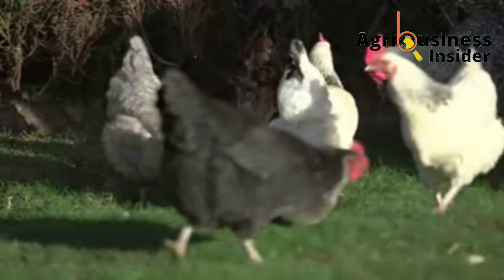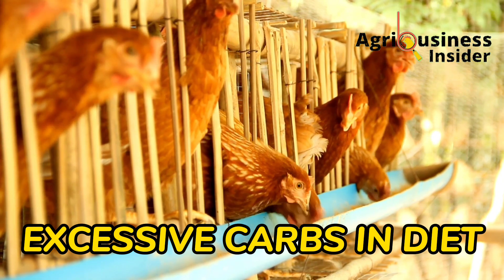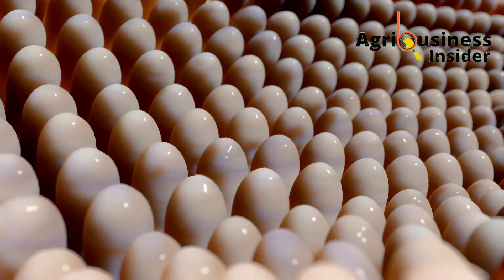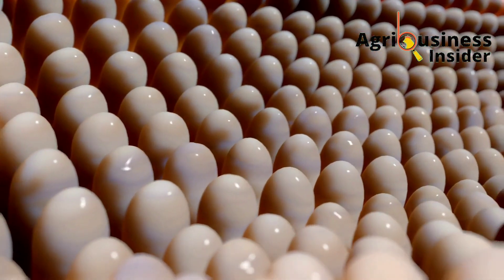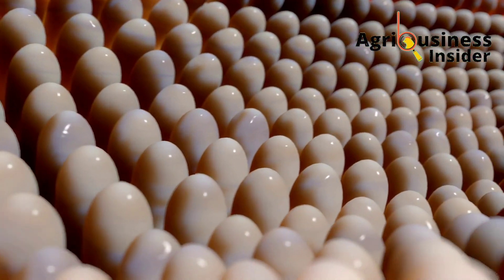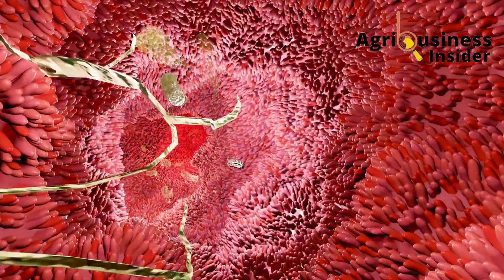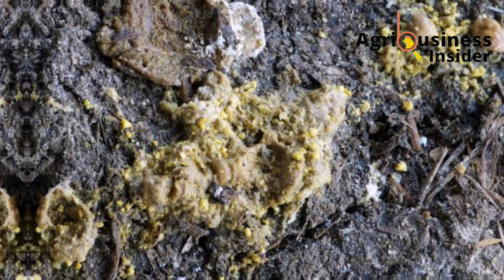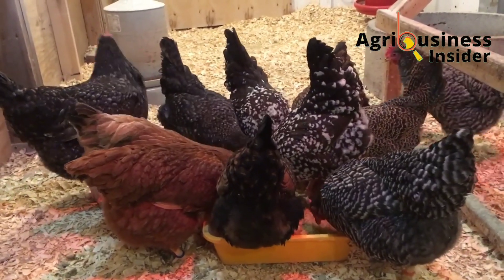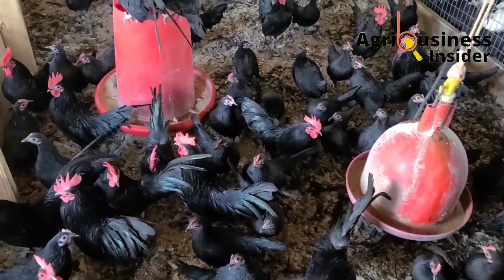Another cause of indigestion is excessive carbohydrates in the feed. High levels of carbohydrates in the chicken's diet stimulate excessive release of hydrochloric acid in the small intestines, which leads to faster passage of feed through the small intestines, making the poop appear to contain undigested feed — because if feed passes too quickly, it won't be properly digested or absorbed.